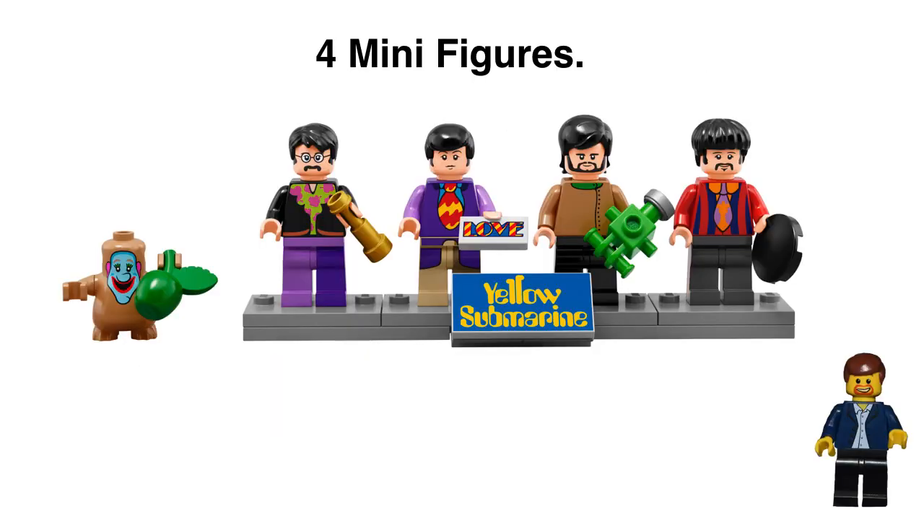As always, we have four minifigures — they look fantastic. Lego did a great job of portraying these figures and making them look like the actual characters: John, Ringo, Paul, and George. The minifigs will help drive this set. I would not be shocked to see these minifigures shooting up into that $30–$40 price range within three to four years after it retires.